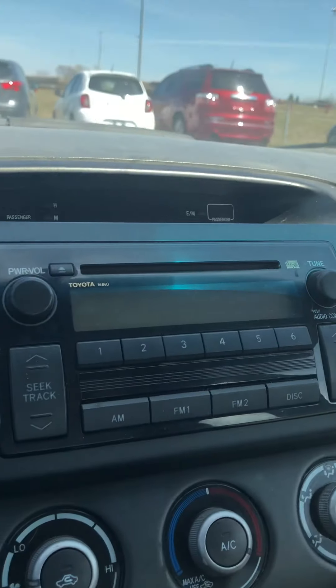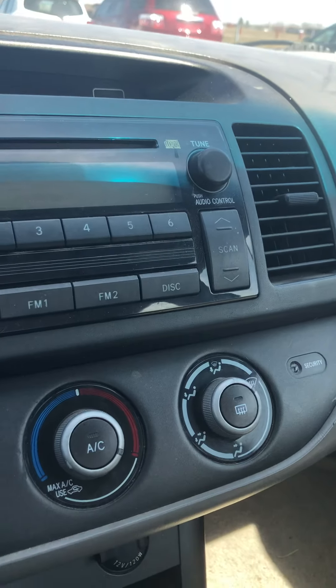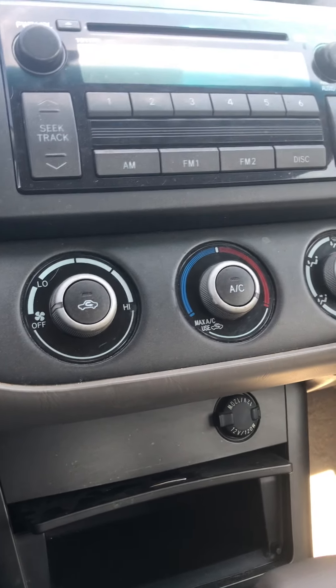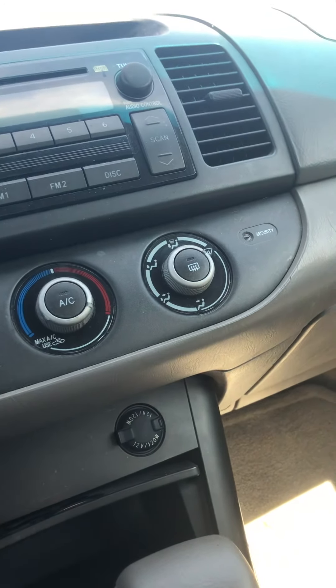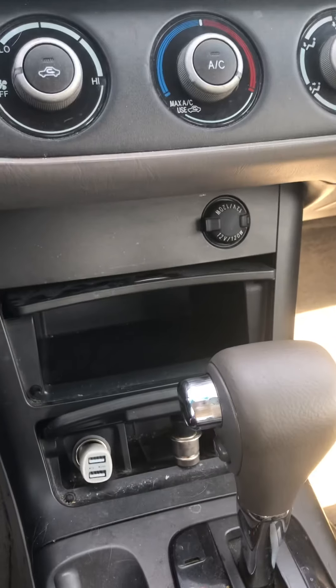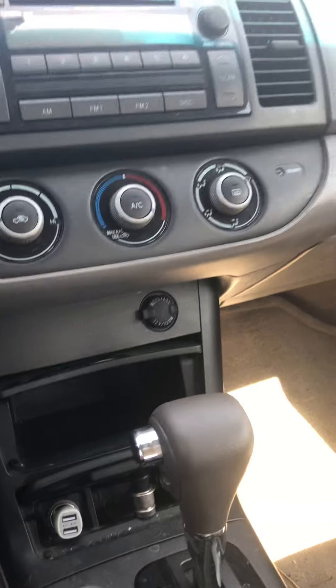Over here we're going to look at the center console. This is going to have your radio with your CD player. Just below that is all of your temperature control settings along with your recycling mode or different mode selections for where you'd like the air to come out. This does have the 12-volt adapter as well as another one down here, and the previous owner did leave behind the USB adapter, so that's very generous.